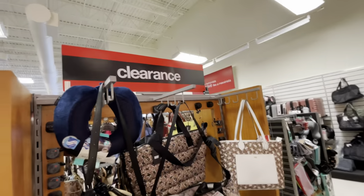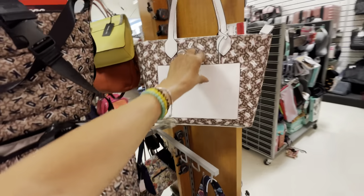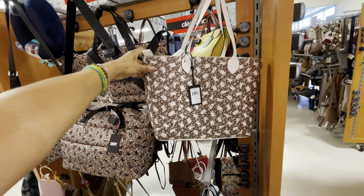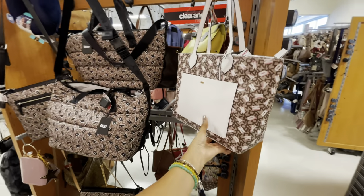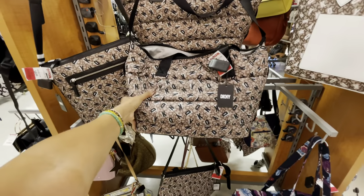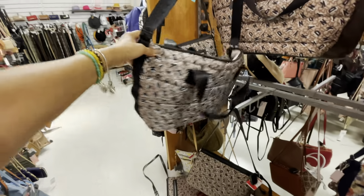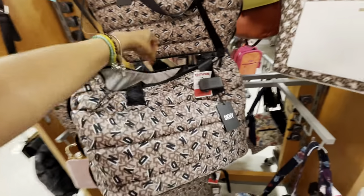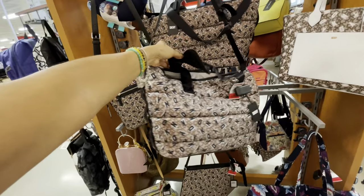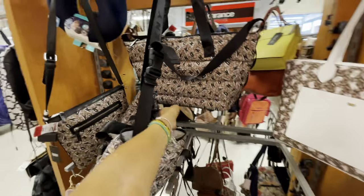Over here we have some clearance. This is a DKNY tote with a big pocket — $40. It's a nice tote, retails for $198 — brown, pink, and white. Oh look at this one, so nice and soft — $44. It has a top handle, nice crossbody strap, this would be great for traveling. Could be a nice weekend bag.